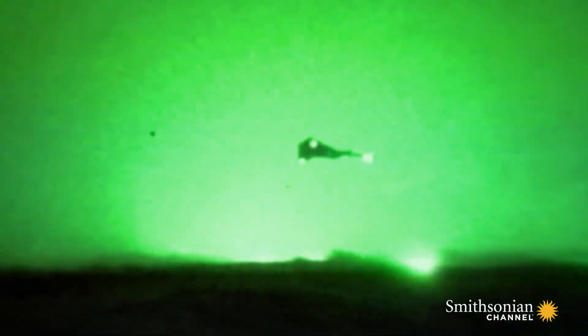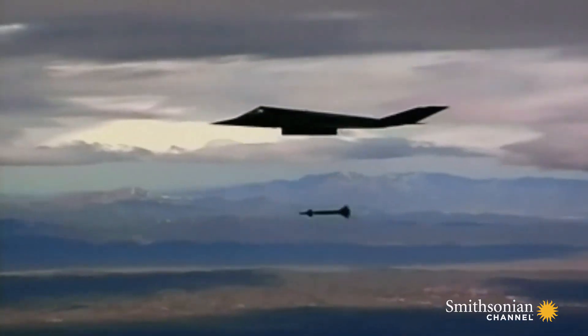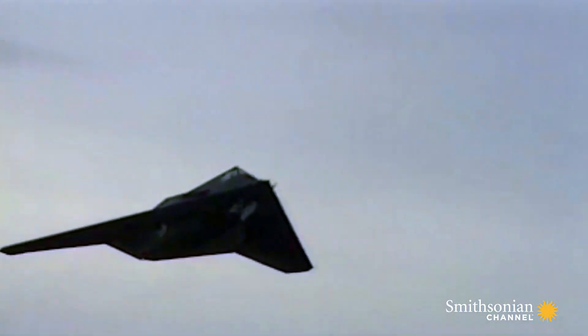There weren't many skeptics left after Operation Desert Storm. Everyone knew that the F-117 was a true stealth fighter capable of precision bombing against almost any target in the world.